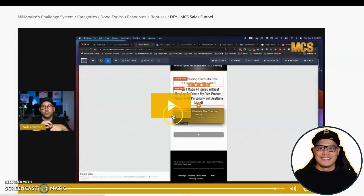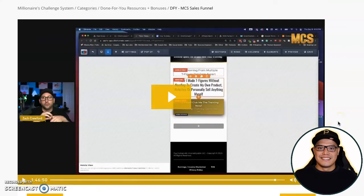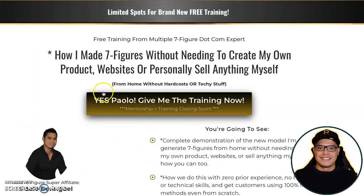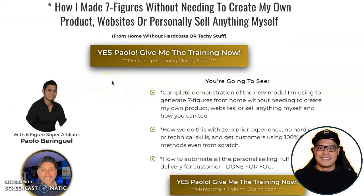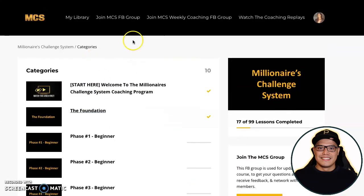Part of the bonus is that someone will help you set up your system. Once you've completed this part, you will get the exact funnel we are using — your own copy of this co-branded page inside ClickFunnels. All you have to do is switch the photo, put your name, and you can now promote this link, which is going to be your affiliate link.